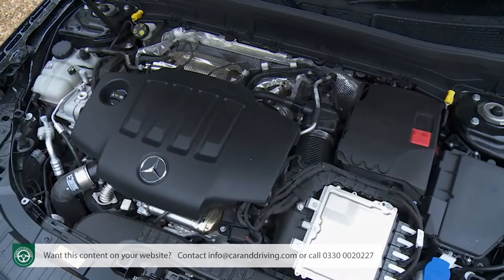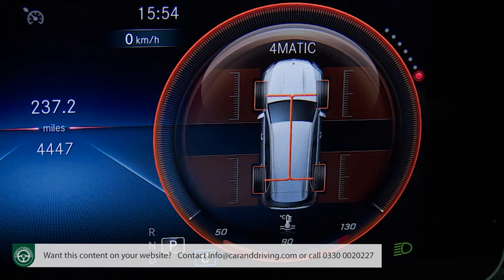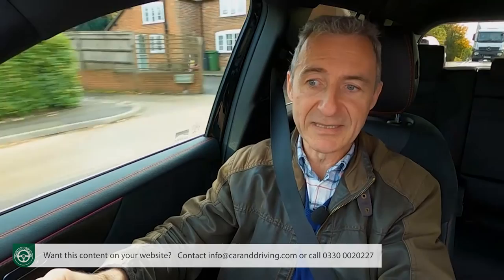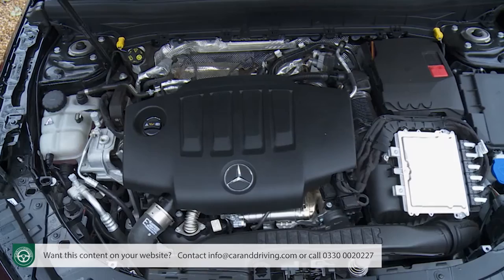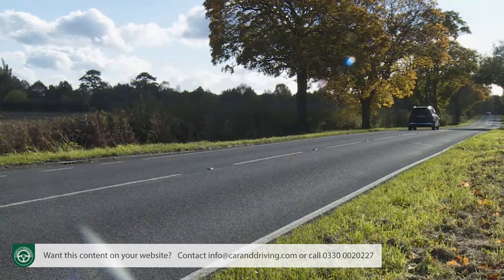That other mainstream engine is the 2.0-litre diesel unit we're trying today. It comes in two forms, both with enough extra torque to require a different eight-speed version of that dual-clutch auto gearbox. The popular choice will be the more affordably pitched GLB 200D, which offers 150hp and can be had in front-driven form or with the 4Matic all-wheel drive option. Should that be insufficient, there's the GLB 220D we've selected for this test, which offers the same 2.0-litre diesel in uprated 190hp form — enough to get you to 62 in just 7.6 seconds en route to 135mph, and it has to be had in 4Matic form.